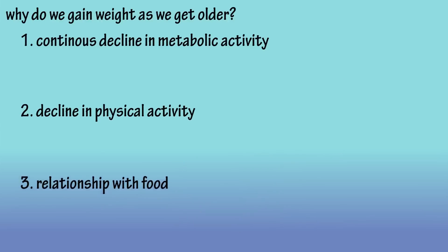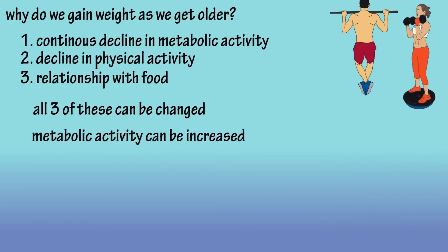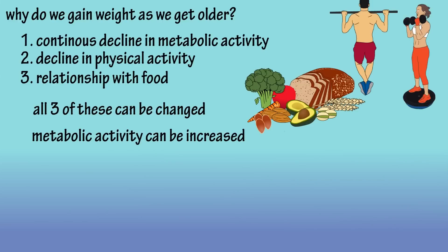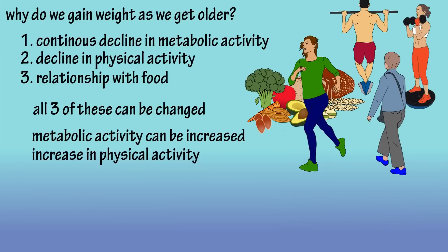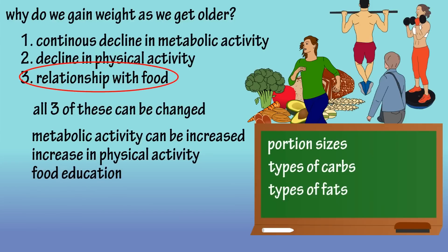There is some great news, though — all of these things can be changed. You can increase your metabolic rate by building muscle mass through resistance training, and eating whole foods will help as well. Being more consciously active by walking or doing some regular cardio training and consistently being aware of how active you are. You can educate yourself about portion sizes, and learn about how certain foods are digested quickly and leave you wanting more. Of these three, the hardest thing to change is your relationship with food. But changing your relationship with food is also the most important in regards to weight loss.